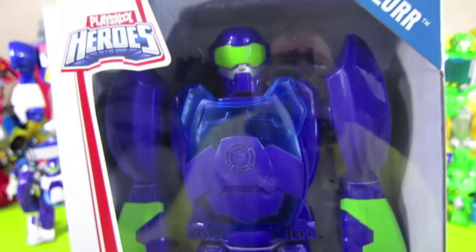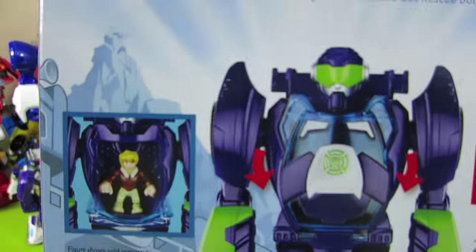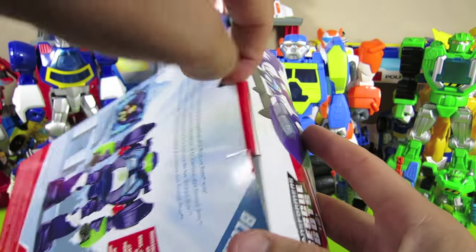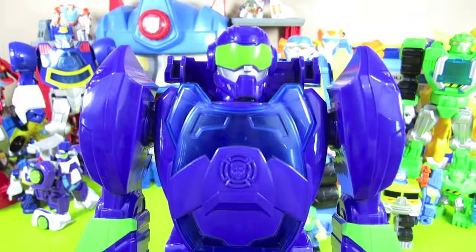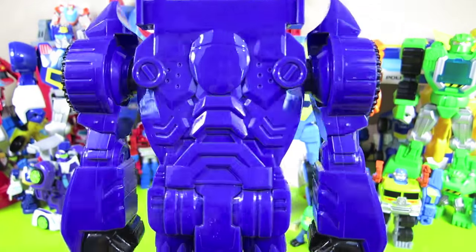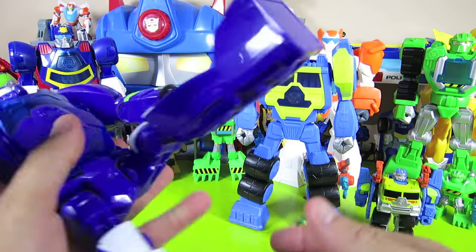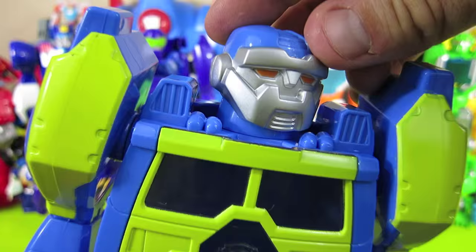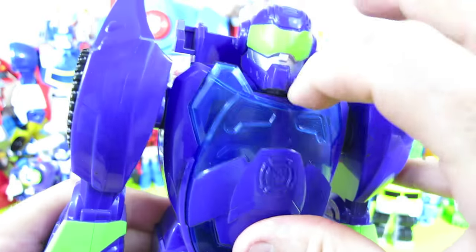Now let's check out Blur. Blur is a really cool race car that also joined the Rescue Bots team. Blur's head also moves side to side, and so does Salvage's. Just like Salvage, Blur has a compartment as well.